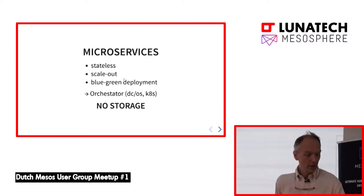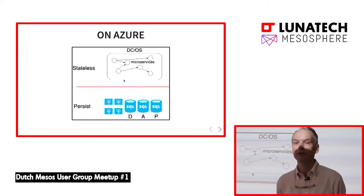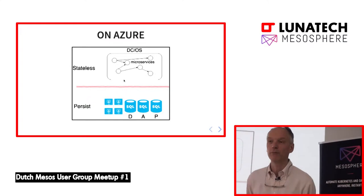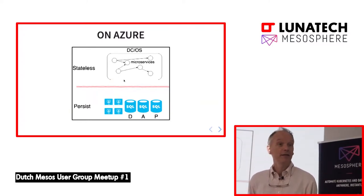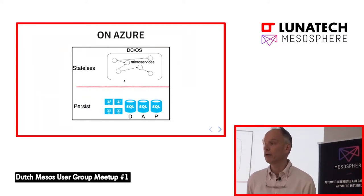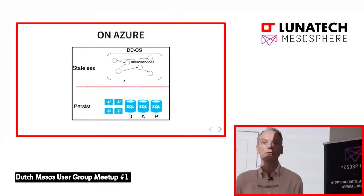That was the model I was using at my first startup. They were using Azure where the DCOS platform was managed by us, and the storage we left to the Microsoft guys — that's what we paid for. They maintained our SQL servers, our storage, we had some VMs for services. All the storage was done by Microsoft.